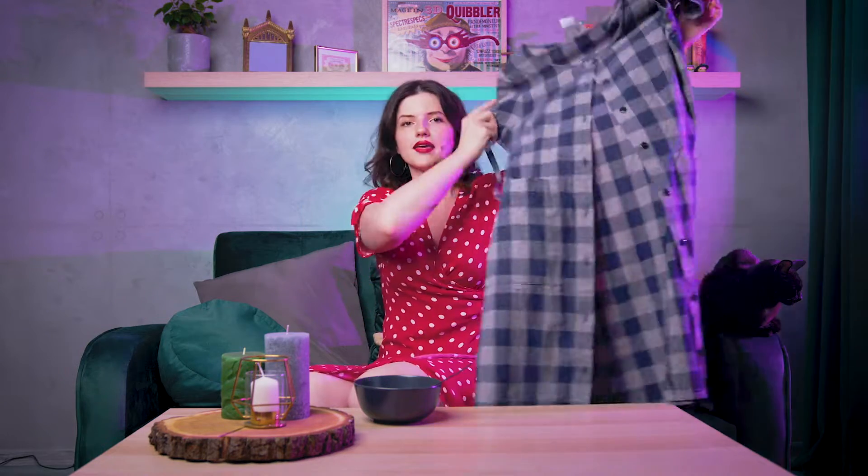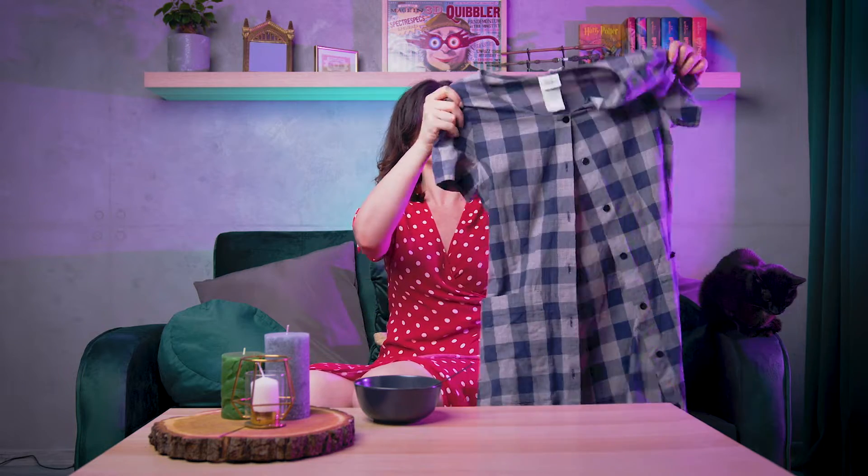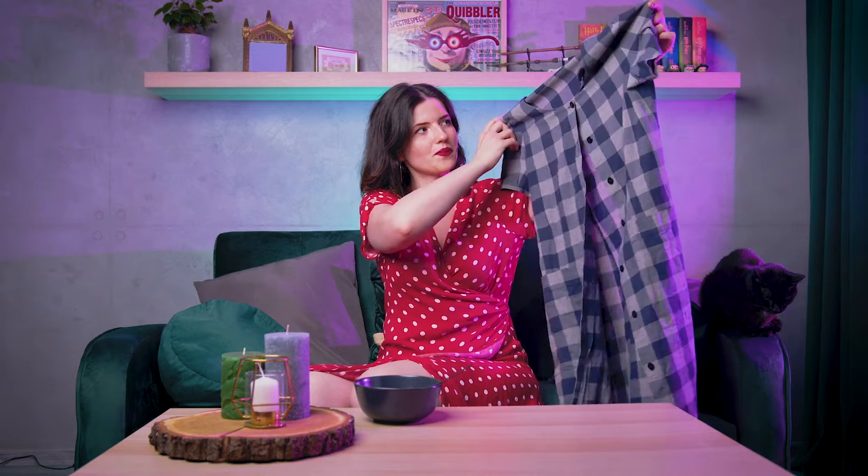Sukienka jest w beżowo-granatową kratę, sięgającą mi do kolana przy wzroście prawie 1,80 m. Ma z przodu fajne kieszonki, jest z dobrego materiału, taliowana, z wszytymi paseczkami dla zaznaczenia linii talii. Minimalnie nie mieszczę się w biuście, ale znalazłam na to rozwiązanie — noszę jeden guzik odpięty, więc prezentuje się bardzo fajnie.